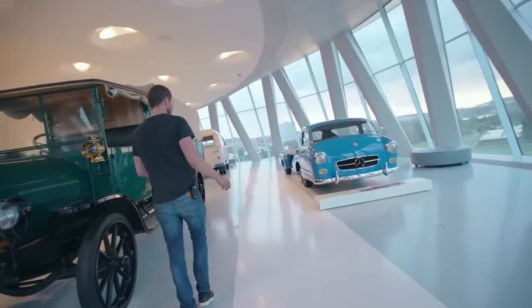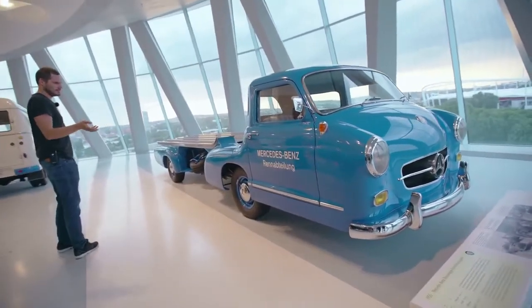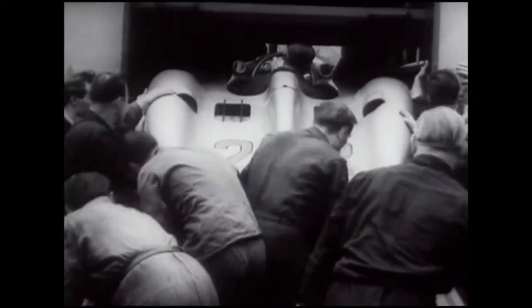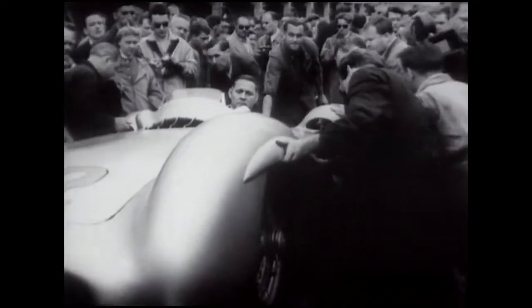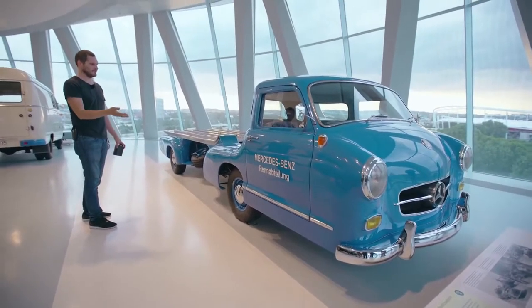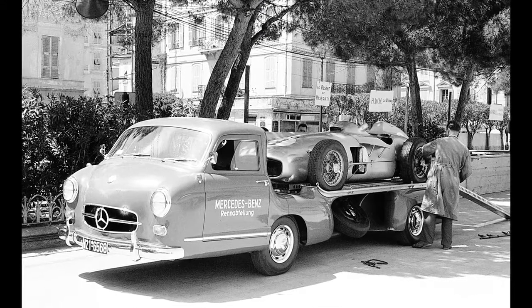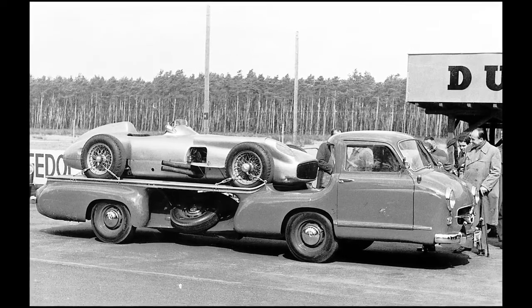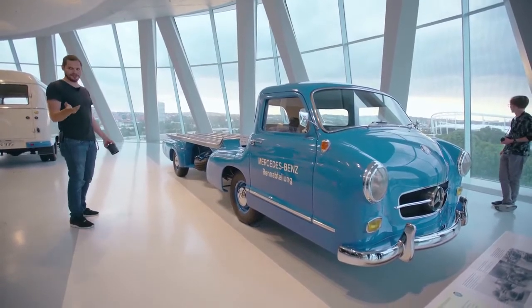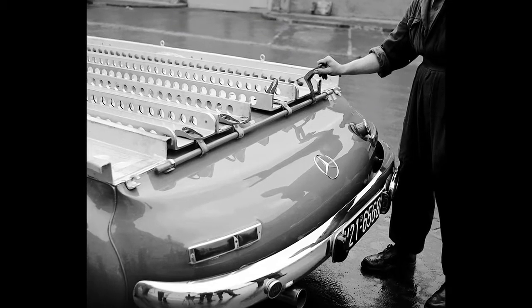This vehicle is basically a 300 SL. It doesn't look like it. When we were racing with the 300 SL in Europe, you had two choices: pack your whole workshop and carry it to Italy, or find a way to get a broken car from Italy to Stuttgart, repaired, and back overnight. So they built this vehicle whose only purpose was to transport race cars to the workshop at night, repair them in Stuttgart, and get them back to the race. To achieve this speed, they used the 300 SL engine and its taillights. It does about 170 km/h.